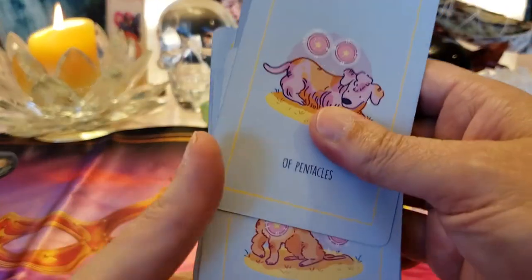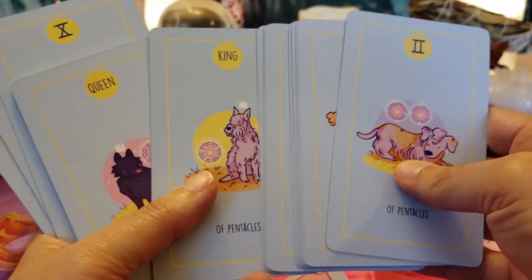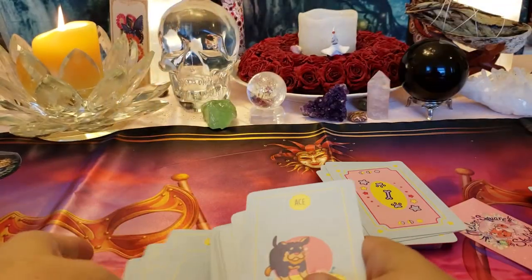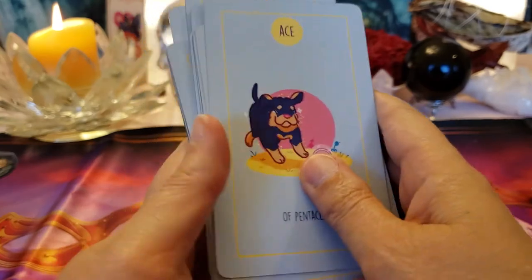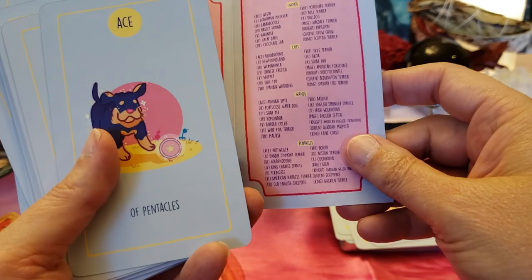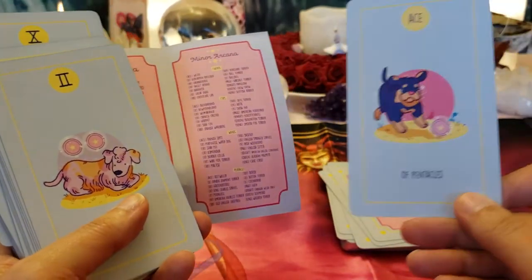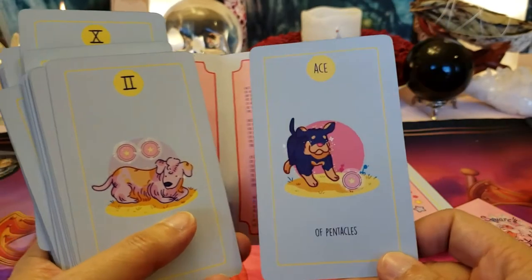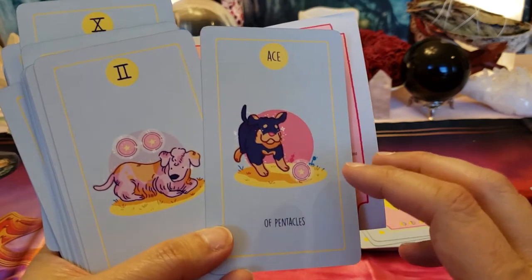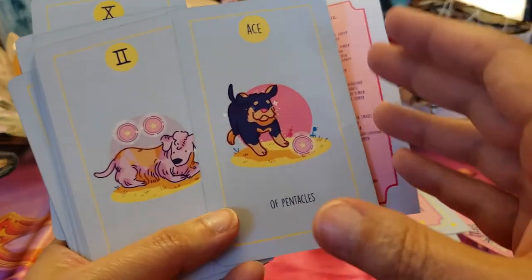Let's find the Ace of Pentacles. There's my Ace — good doggy! He looks like a Rottweiler. He is a Rottweiler, all excited. This is a new beginning — a new business, a new health regimen — something in the earth area.